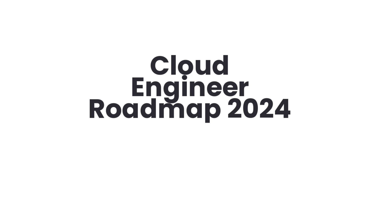Welcome to the Cloud Engineer Roadmap 2024. In this video, we'll guide you through the steps to become a successful cloud engineer. Get ready to embark on an exciting journey into the world of cloud engineering.